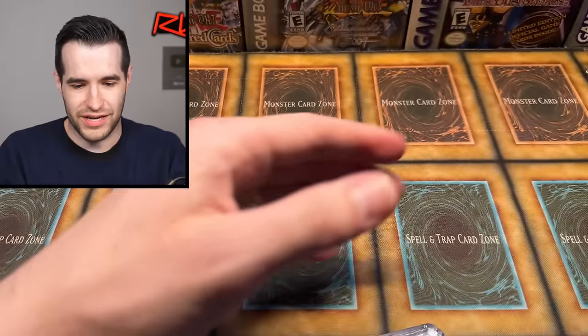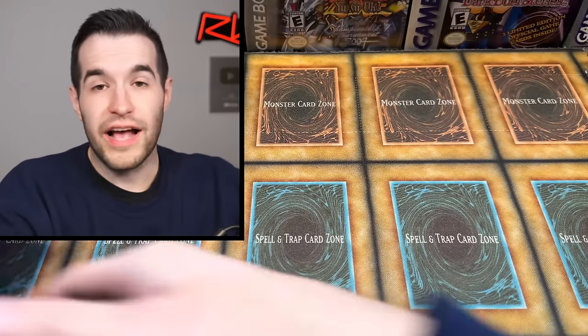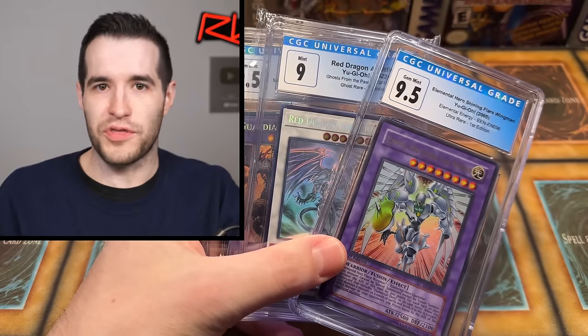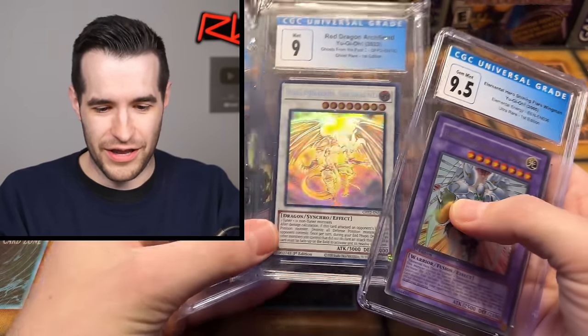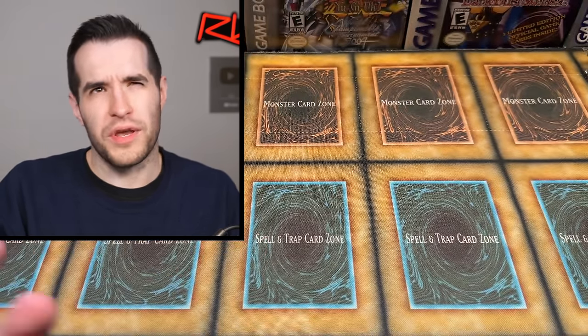Did I even show those last cards? I just realized I was kind of flipping through them. Yeah, there we go, let's get a better look at those. Here's the last of the graded cards. As you've seen, we have sold a lot of the graded cards — I actually put them on my website a while back. The others have just gone up on the website. The graded cards have been on the website for a couple of weeks, maybe a week now.